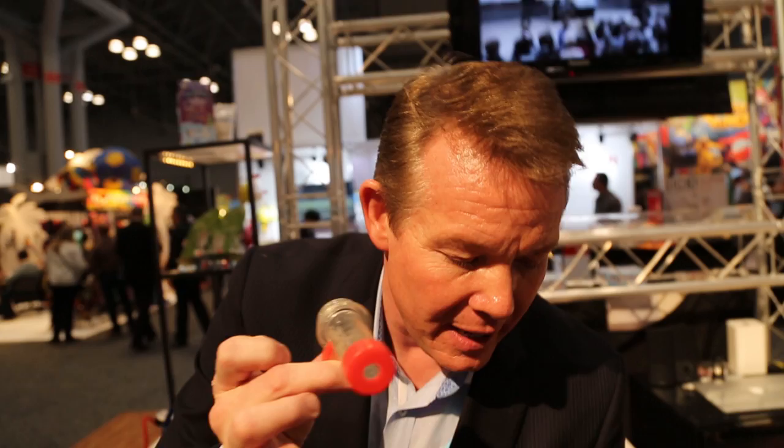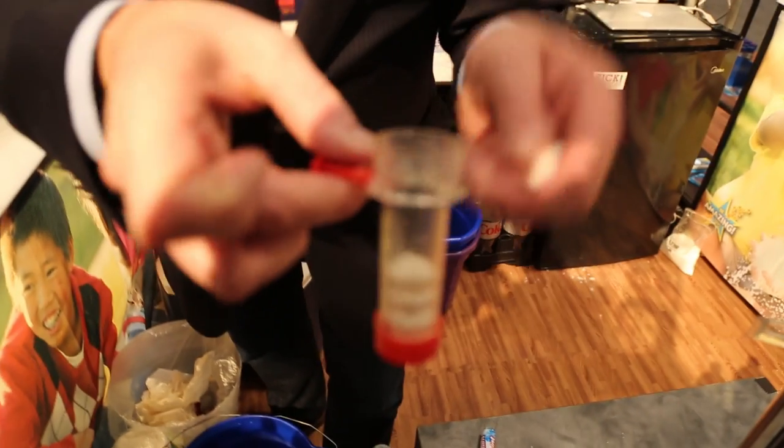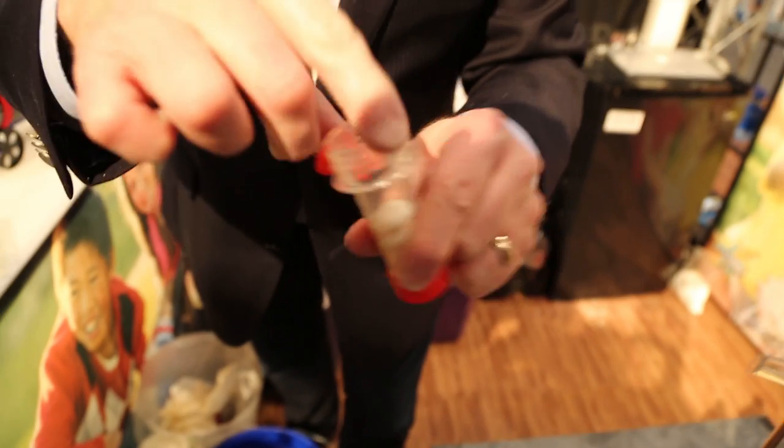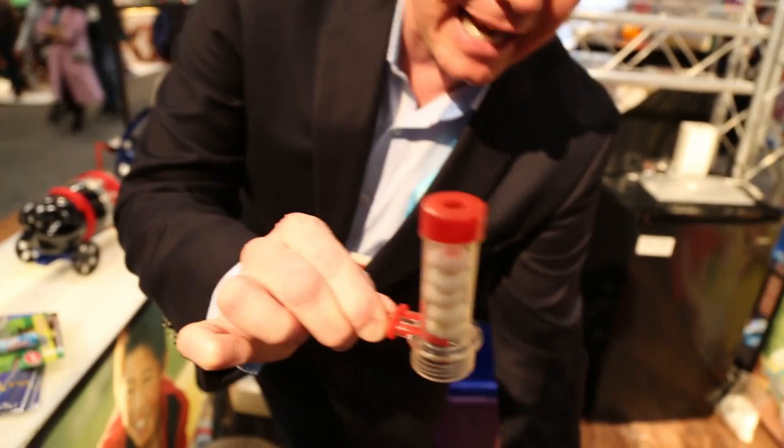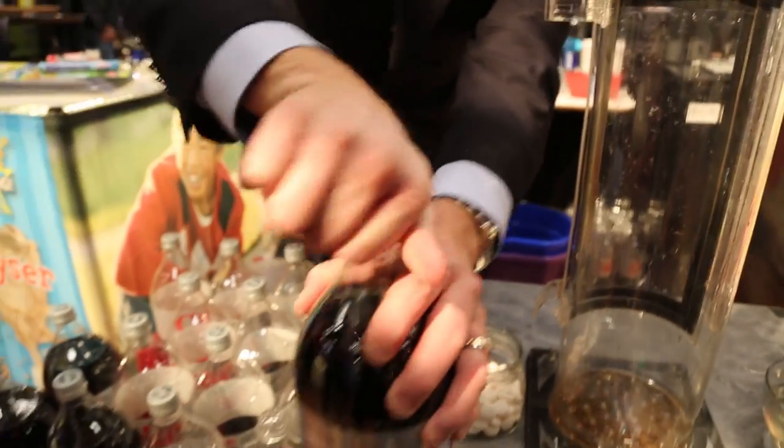First of all, Mentos go inside the tube. Believe it or not, it doesn't take a lot to have a great reaction — three or four of them will be perfect for this, and we're going to lock them in place. Now this has to sit on the top of the bottle that you see right here. Here is our bottle.